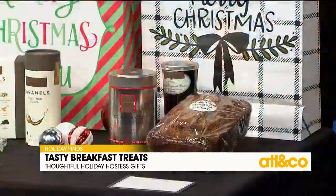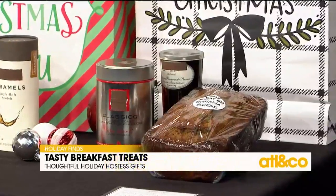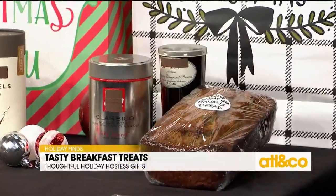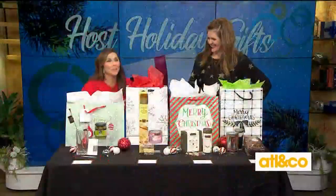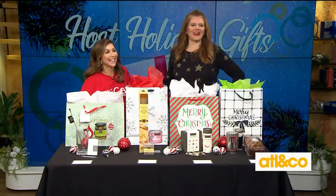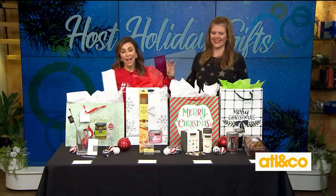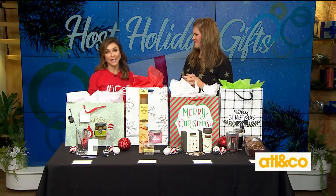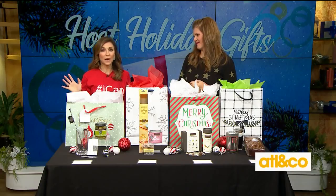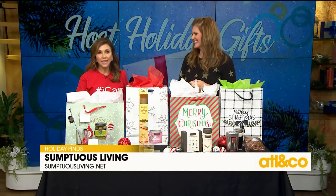Such great ideas. You're gonna stand out, and as she said, you're gonna be invited back. I would like any of these if anybody's coming to my house — those are all great ideas. For more information about gifts like these, or quite frankly anything, please visit Mandy online at sumptuousliving.net.